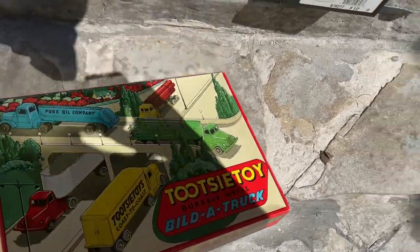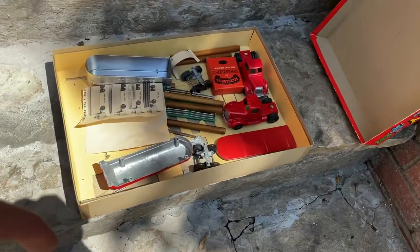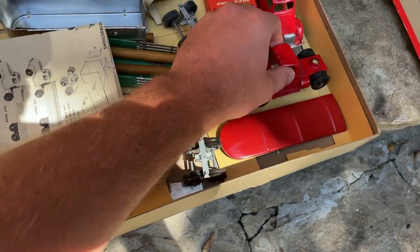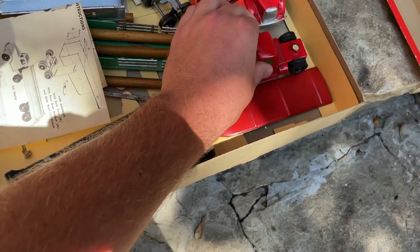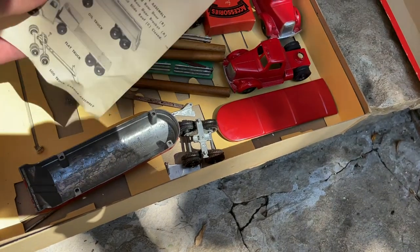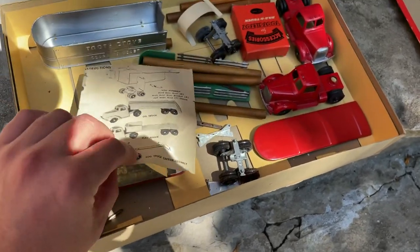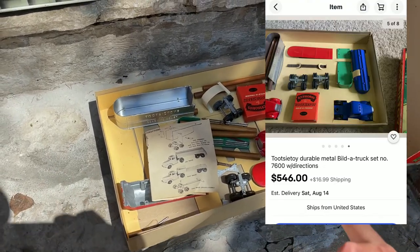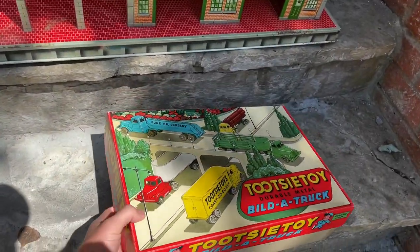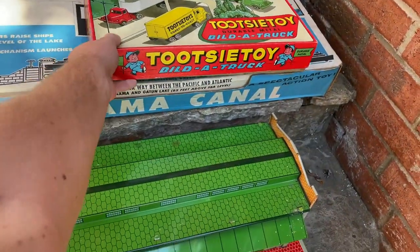Then we have the Tootsie Toy Build-a-Truck, which is an extremely rare Tootsie Toy set. It has the instructions inside. It was supposed to come with a blue truck — I'm not 100% sure if they switched one out or repainted it. The only one listed on eBay is listed for around $500, and there was a sold one for $300-something, but our box is way better. Even if I sold this for around $400, these two items together will put us into profit after eBay fees.